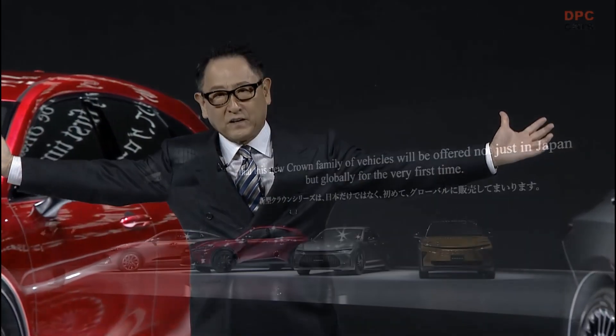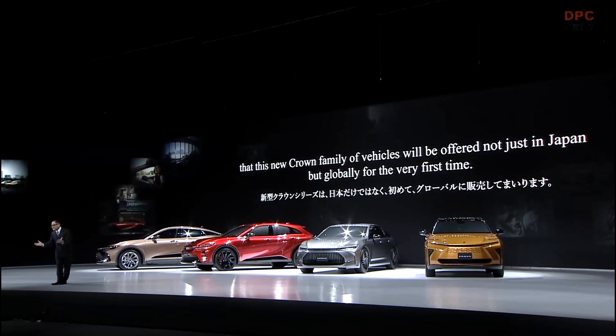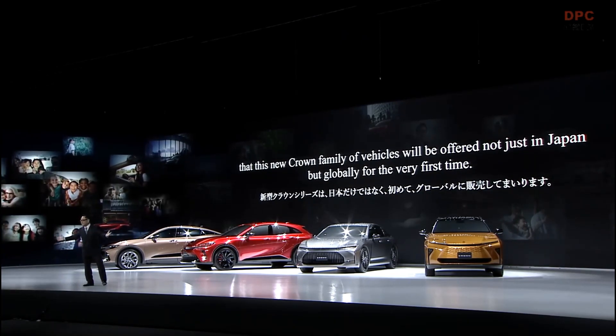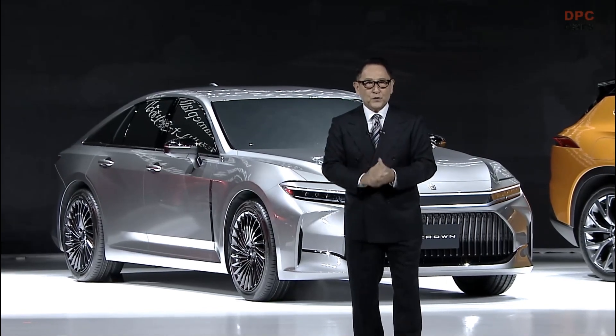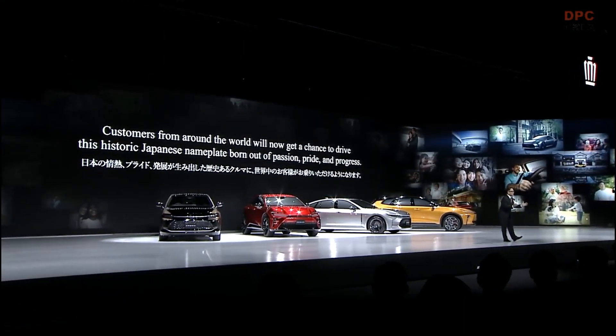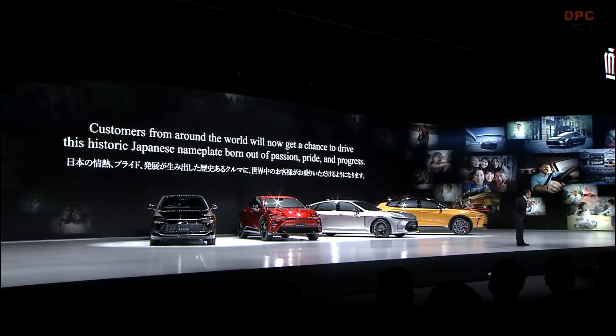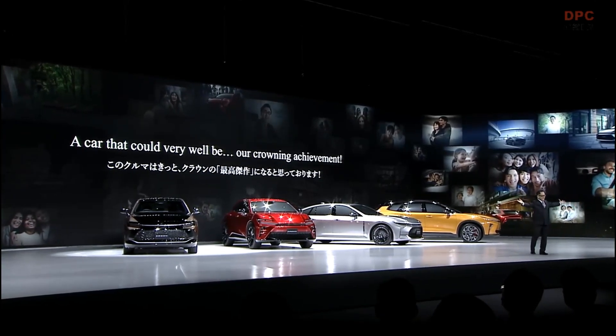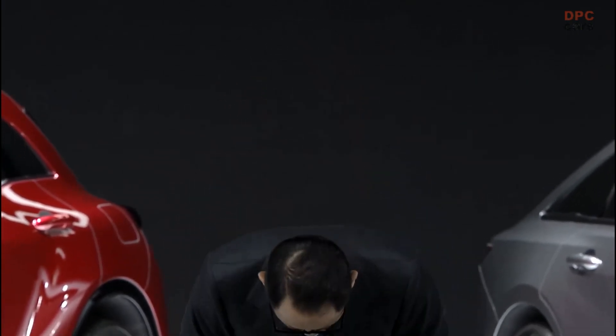I'm so excited to announce today that this new crown family of vehicles will be offered not just in Japan, but globally for the very first time. Customers from around the world will now get a chance to drive this historic Japanese nameplate born out of passion, pride, and progress. The new crown will be our crowning achievement. Ladies and gentlemen, we hope to create a new story for Japan's crown with all of you. Thank you so very much for your kind attention.